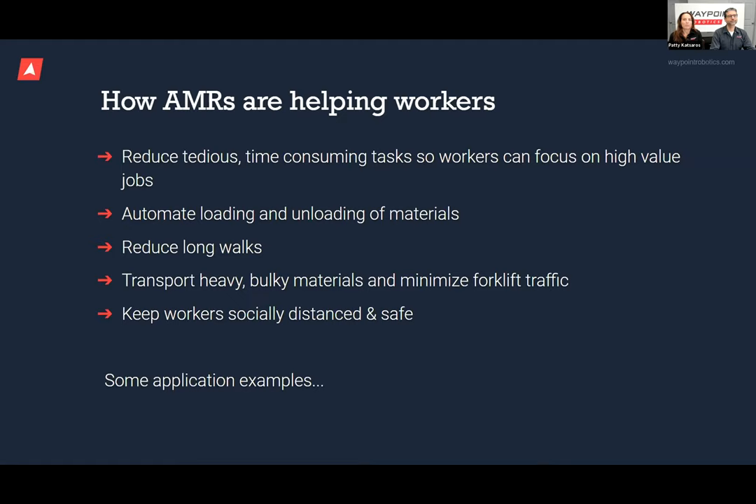So that's a bit about what AMRs are — but how are AMRs helping workers? They can reduce time-consuming, tedious tasks, automate loading and unloading of materials, reduce long walks, transport heavy and bulky materials, and keep people safe and socially distanced. There are a lot of potential benefits, and we want to show you some examples of these applications.